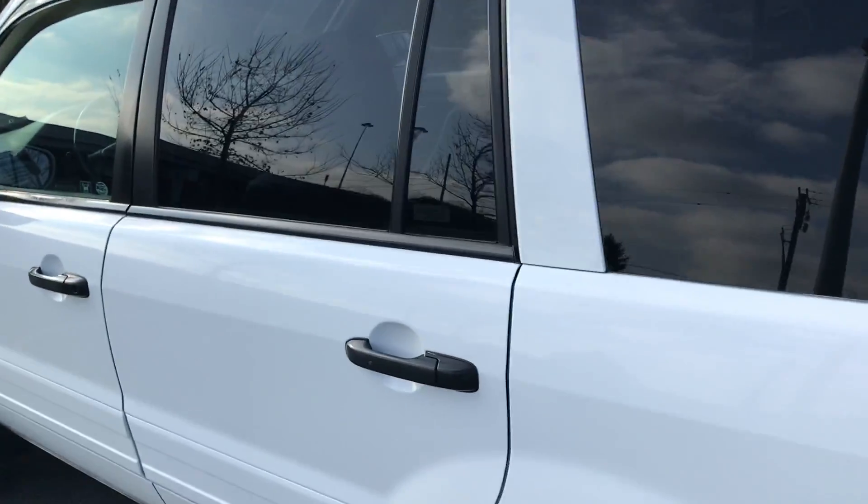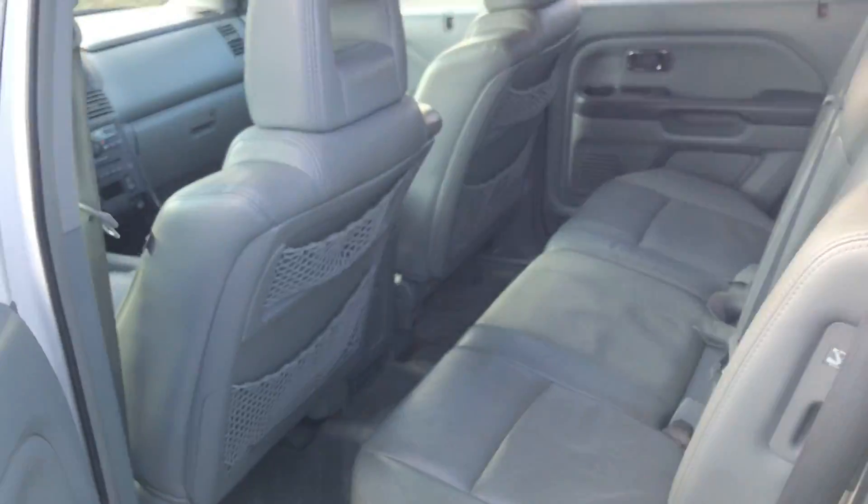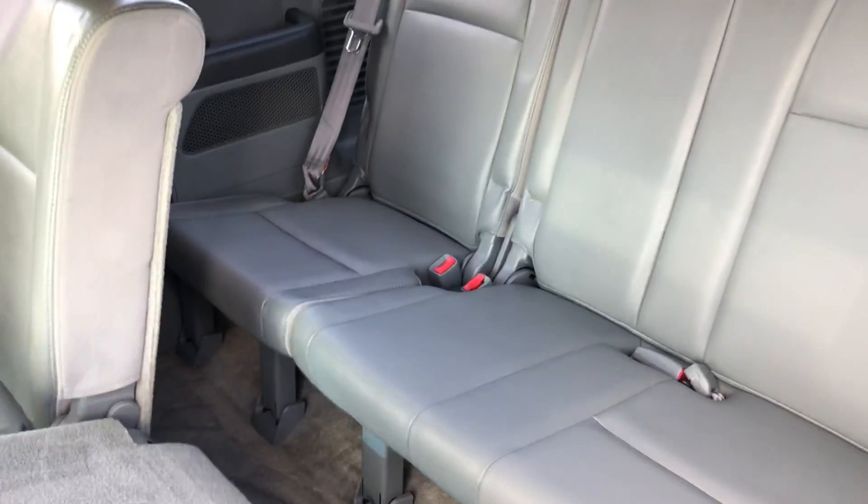We get to the back seat here. Open up and you see the gray leather interior. Seats fold flat for access to the third row, and all that will fold flat as well for storage.